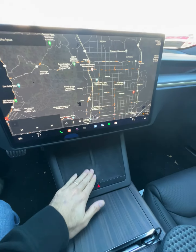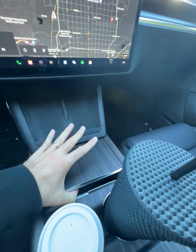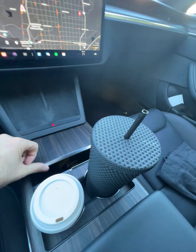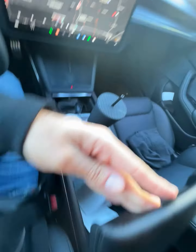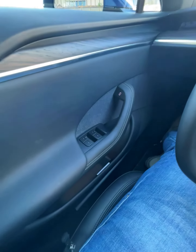It's just amazing — you have the wireless charger over here, storage underneath, an extra storage compartment, and additional storage in the doors like you didn't have before.